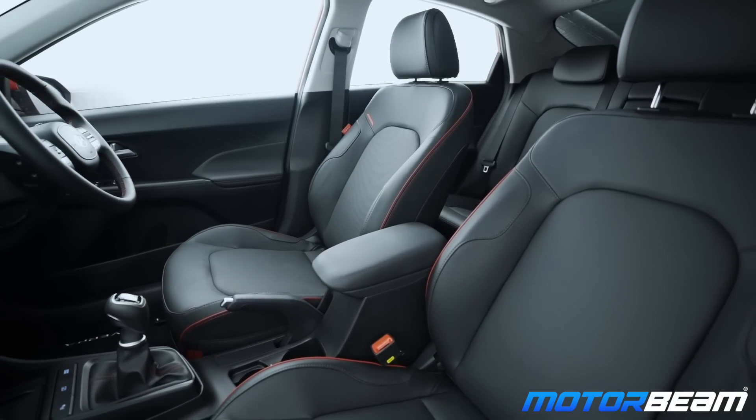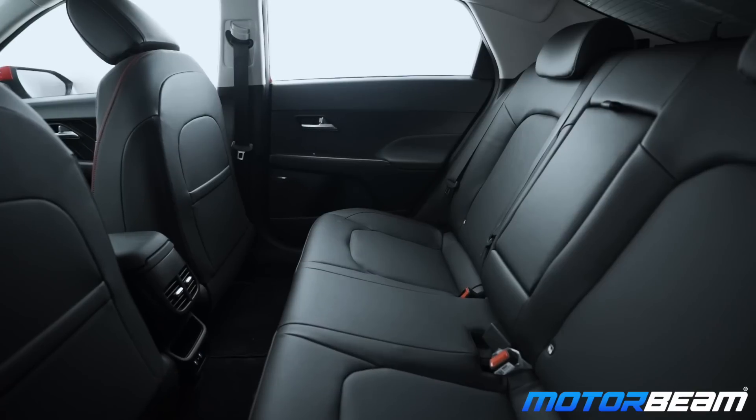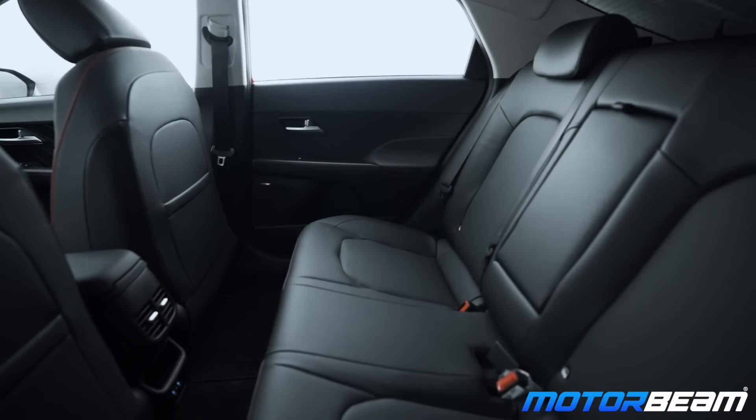The seats are stiffer on the Verna. The seat shape is better on the Virtus — the sidewalls are wider on the Virtus. In the Virtus you stay in one place; the seat holds you well like a proper bucket seat. You stick inside your seat and stay in the same position. Whereas in the Verna there's a lot of movement and space left in the seat.